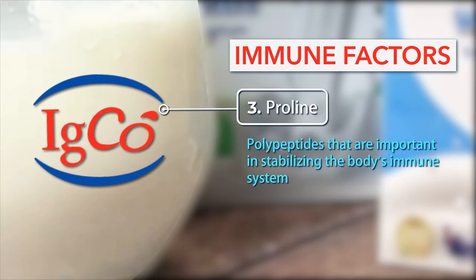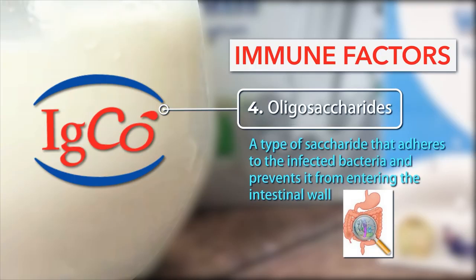Number 3: Proline Polypeptides — that are important in stabilizing the body's immune system. Number 4: Oligosaccharides — a type of saccharide that adheres to the infected bacteria and prevents it from entering the intestinal wall.